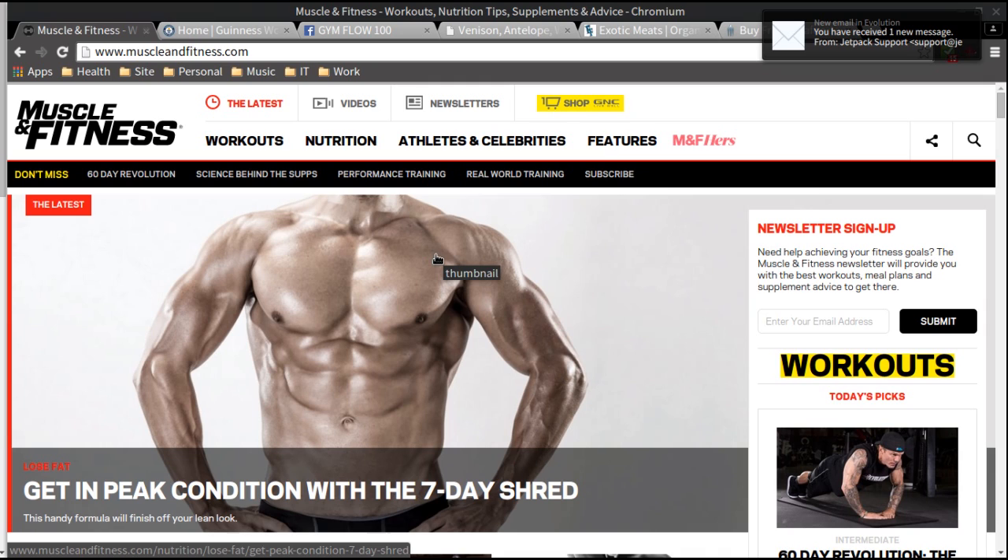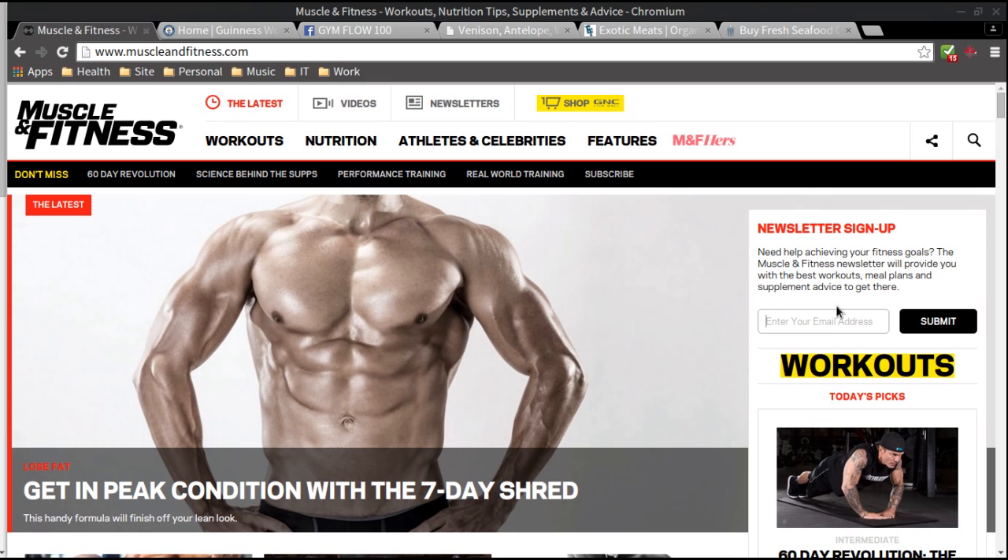Anyone that's doing something fitness-related in any section or field you can think of — they've probably had someone from that field interviewed in that magazine at some point. They have a great magazine. I would say check them out, check out their Facebook, subscribe for their newsletter, or consider subscribing to their magazine.